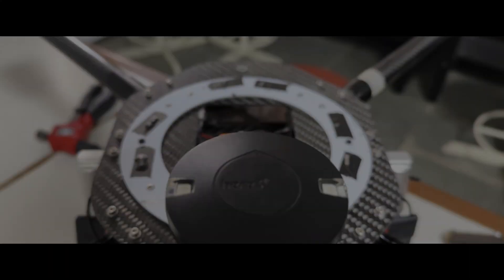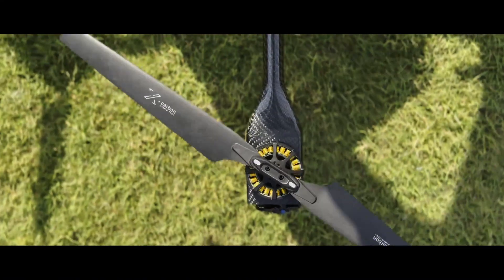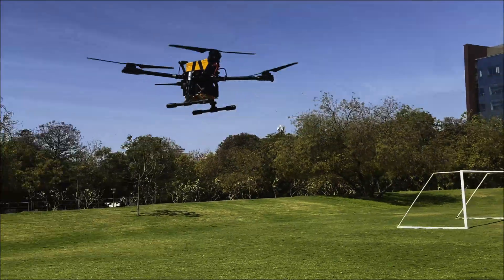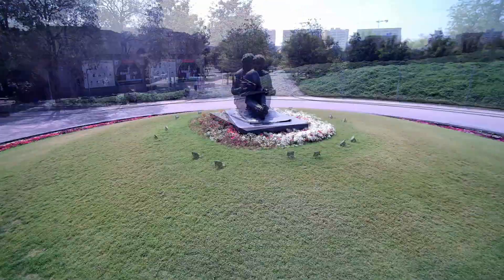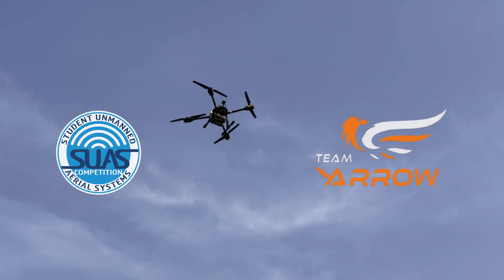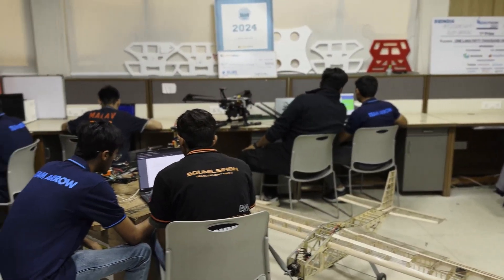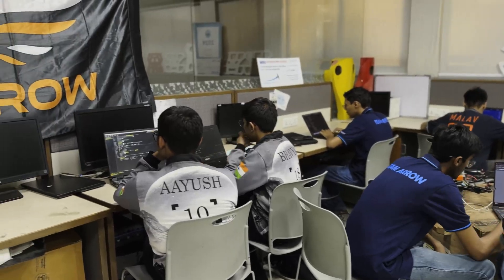Team Arrow, NIRMA University presents ARW-1000, a quadcopter engineered by 12 dedicated members of Team Arrow, built for precision, designed for performance, and crafted for reliability.